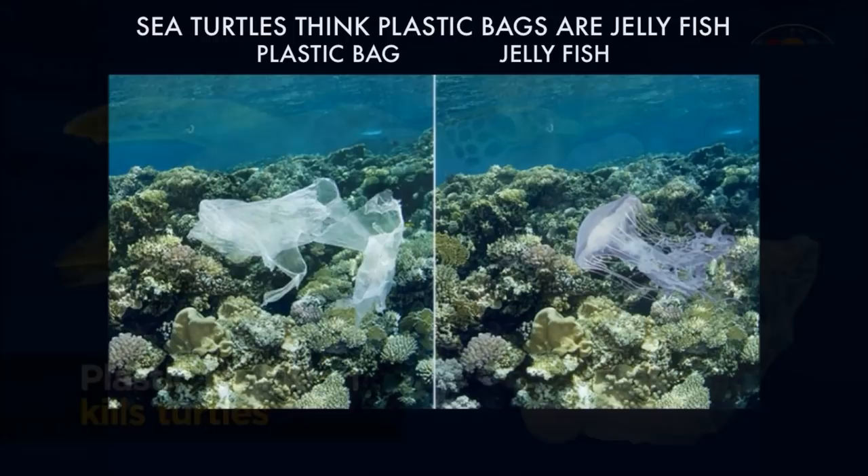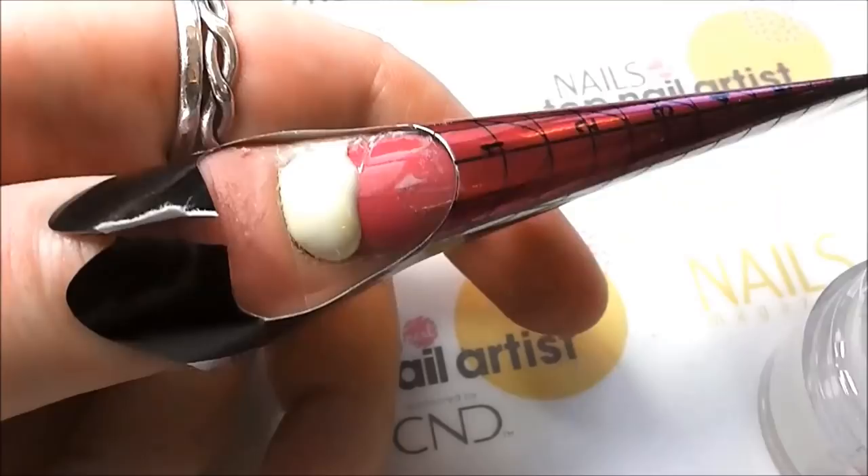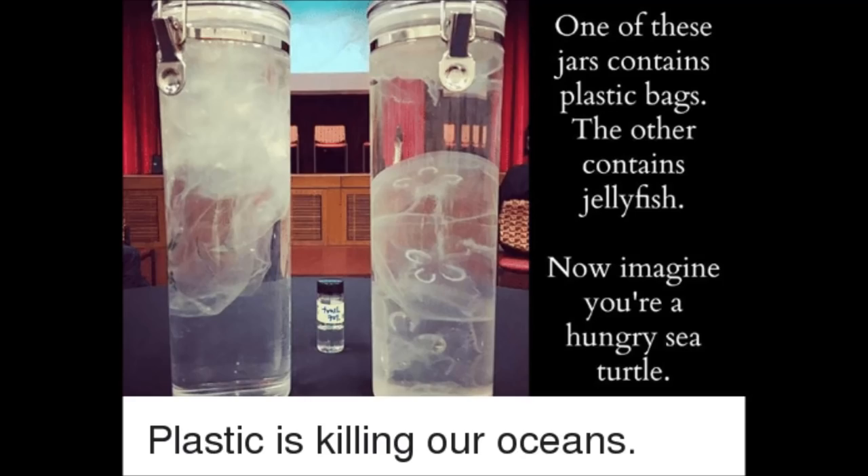But there was one image that I saw on Facebook a fair few weeks ago and it's been playing on my mind ever since. It's basically two jars, both filled with water — one has a plastic bag, one has a jellyfish — and the tagline is: now imagine you're a hungry sea turtle.